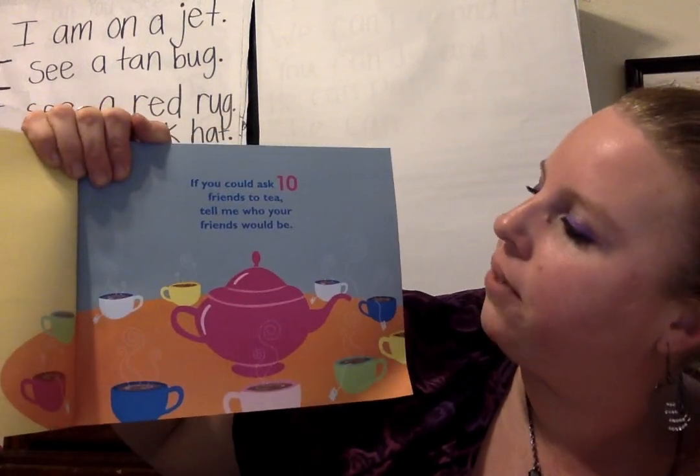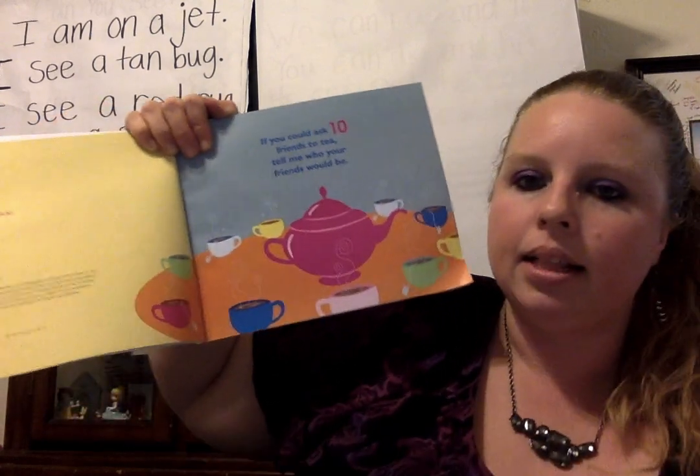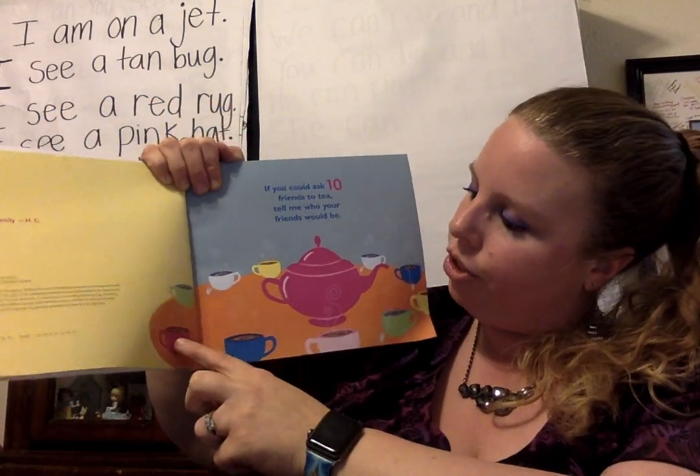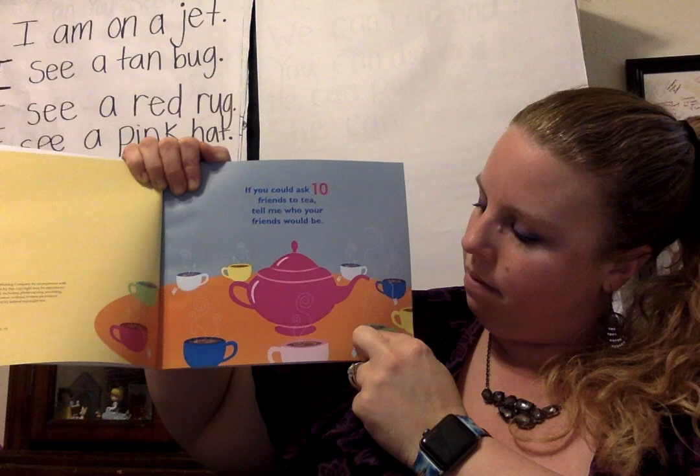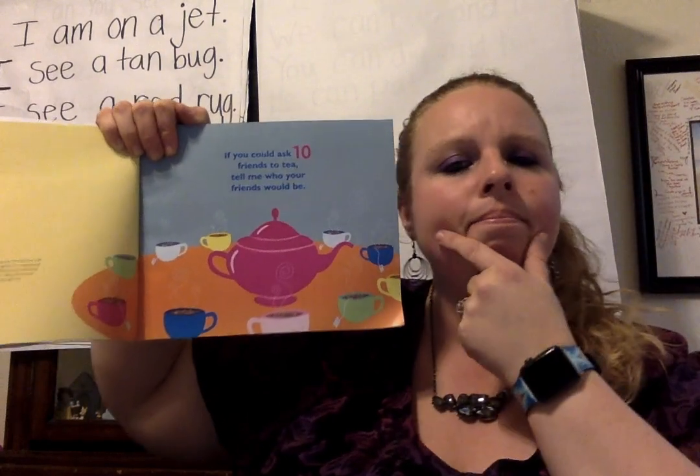If you could ask 10 friends to tea, tell me who your friends would be. Let's count: 1, 2, 3, 4, 5, 6, 7, 8, 9, 10. Hmm, who would you invite to the tea?